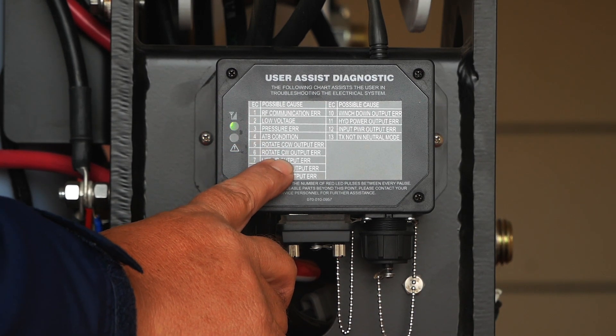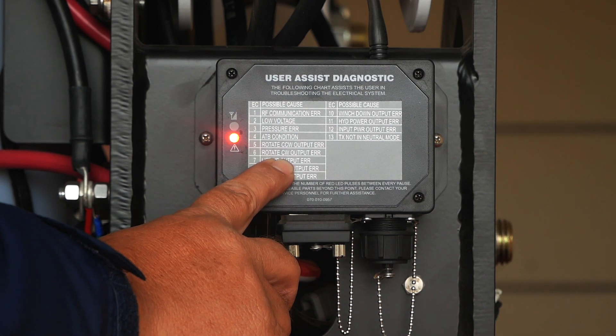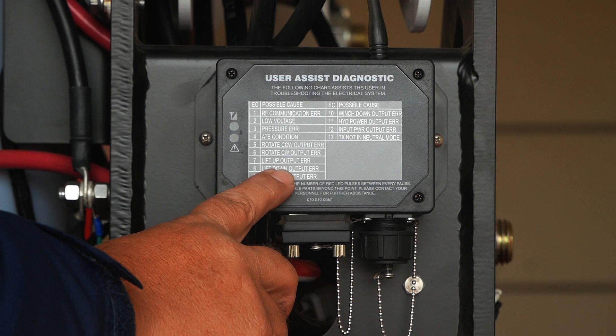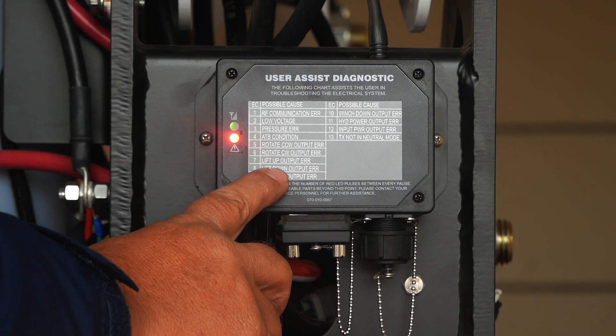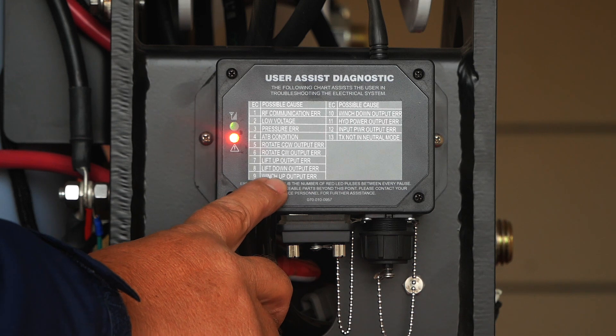Number six is rotate clockwise output error — that would mean the solenoid for your clockwise output is malfunctioning. Seven would be for lift up solenoid bad. Eight would be for lift down solenoid bad.